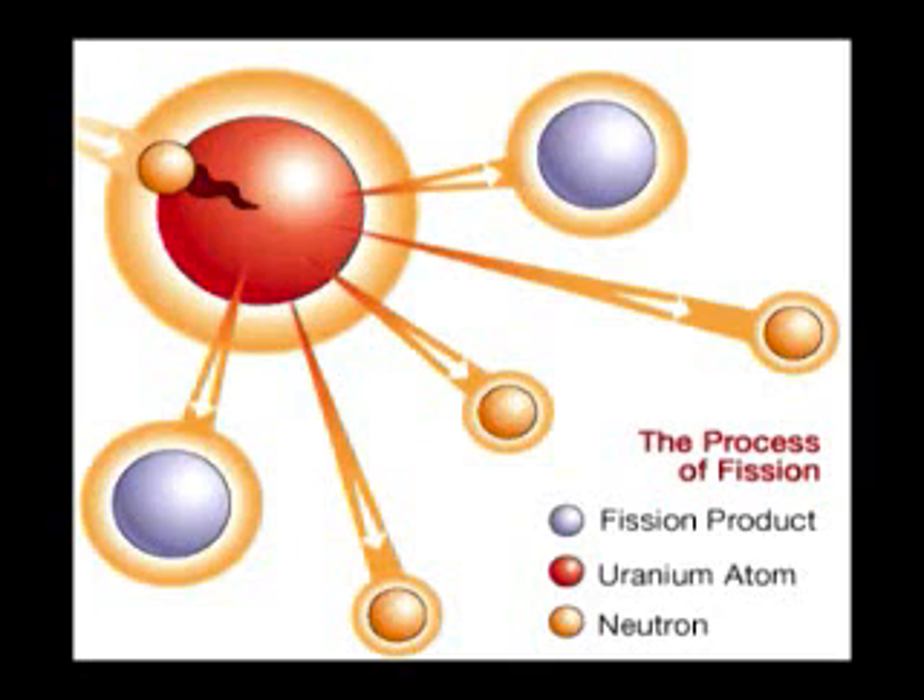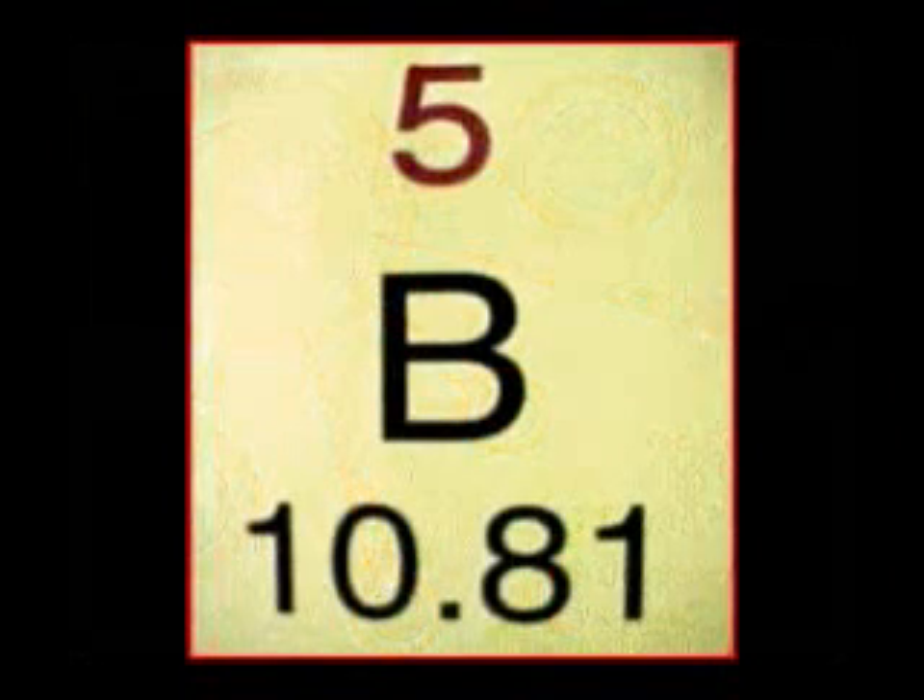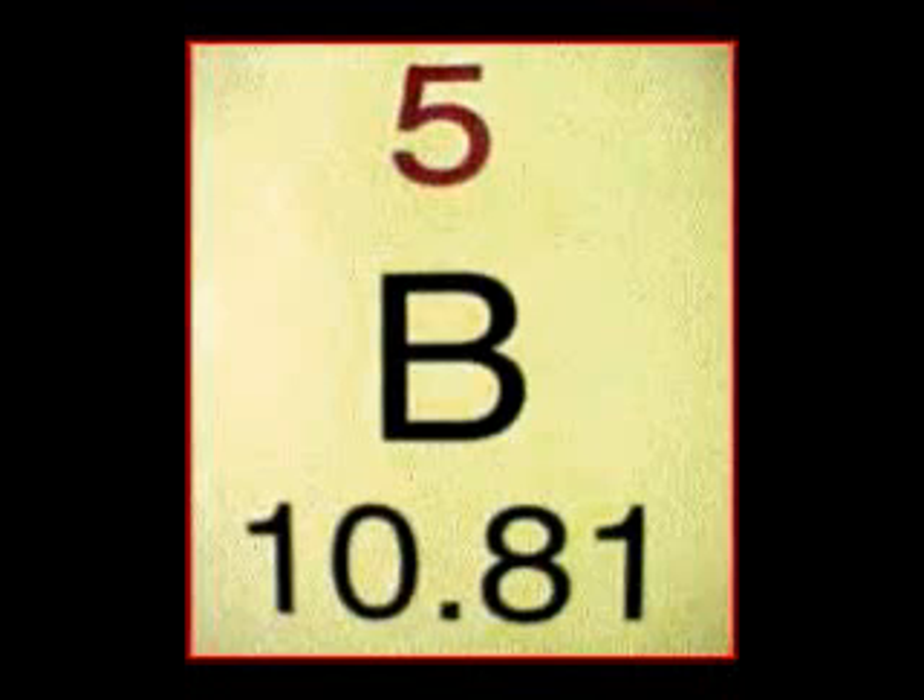You have to confine the energy for a while by setting off a regular bomb outside it to blow it in on itself so that the energy is released and stays together. The way you control it is to put something among the uranium that will absorb neutrons, and that's usually an element called boron.